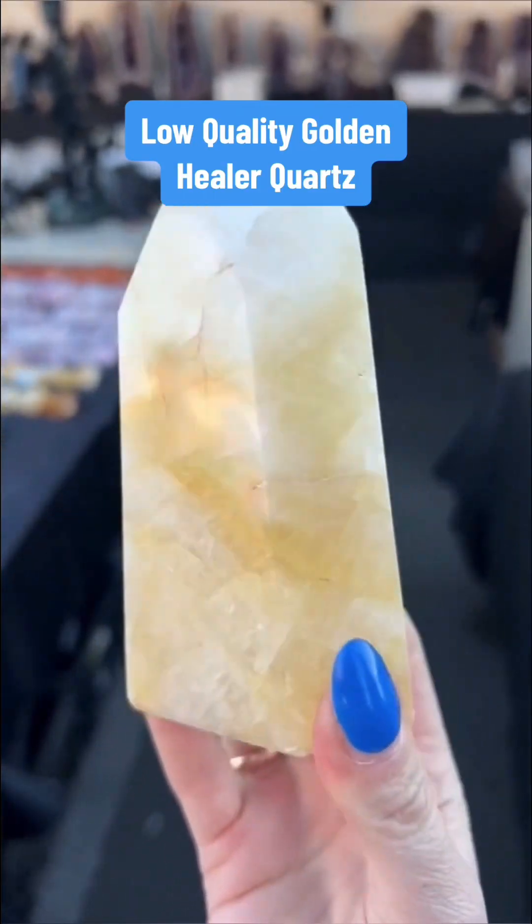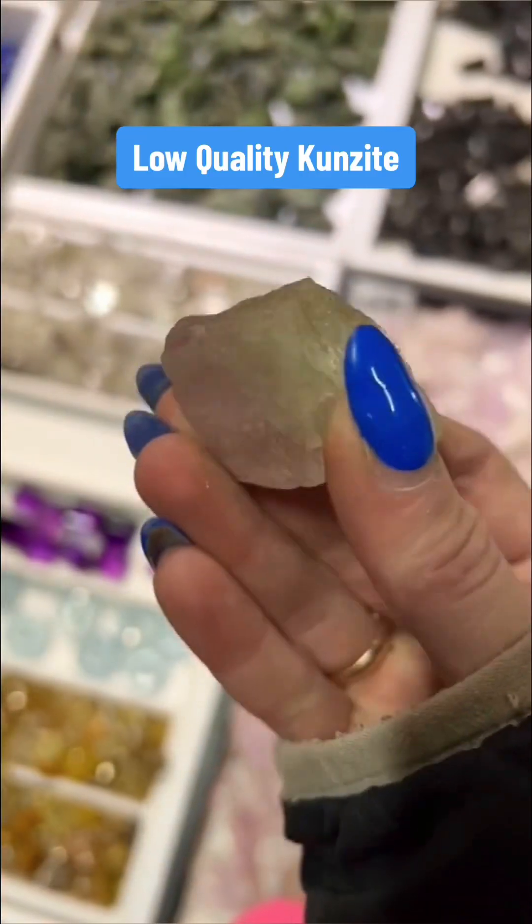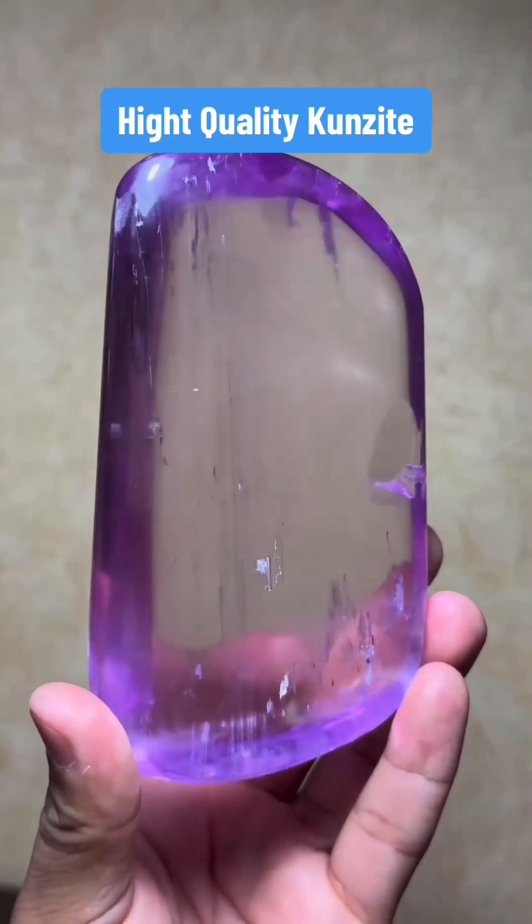This is low-quality golden healer quartz. This is high-quality golden healer quartz. This is low-quality kunzite. This is high-grade kunzite.